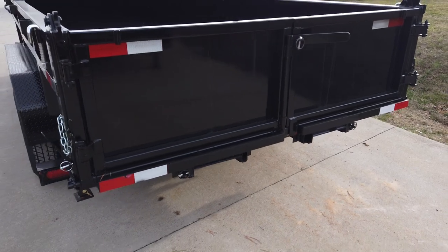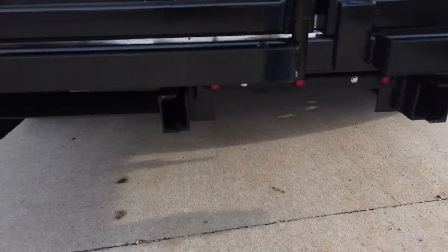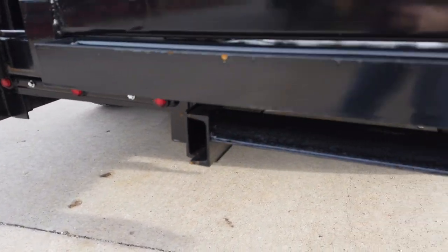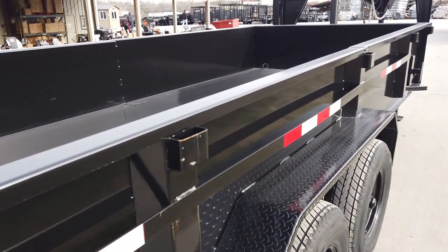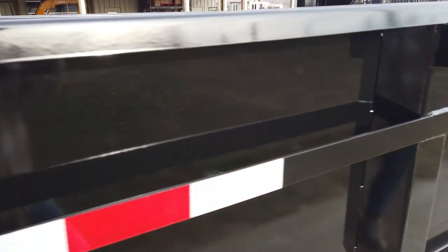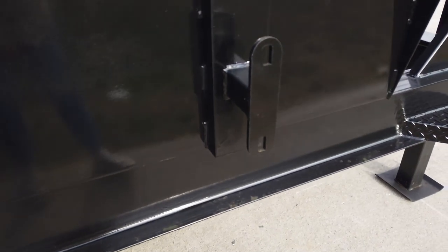There are wire drive LED lights and your three-way rear loading gate. This dump trailer does have slide-out ramps underneath the trailer, as well as D-rings on the inside of the bed. We have your passenger-side spare tire mount.